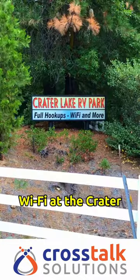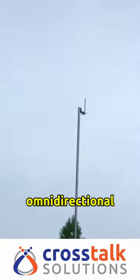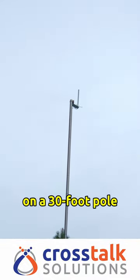Surprisingly good Wi-Fi at the Crater Lake RV Park here in Oregon. Everything seemed to come from this omnidirectional antenna raised up on a 30-foot pole.